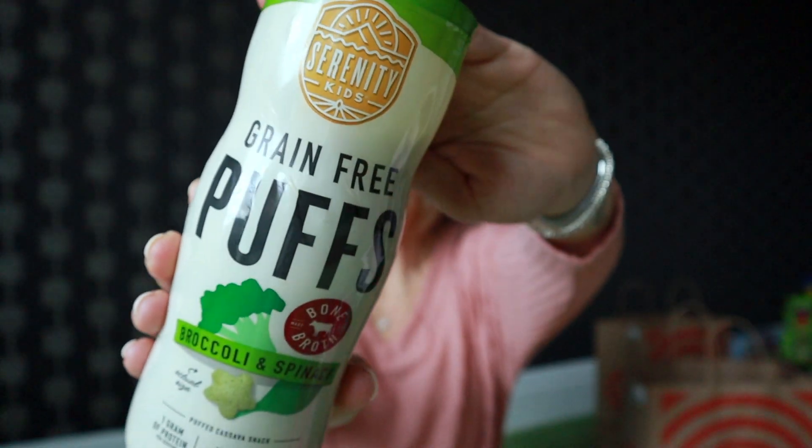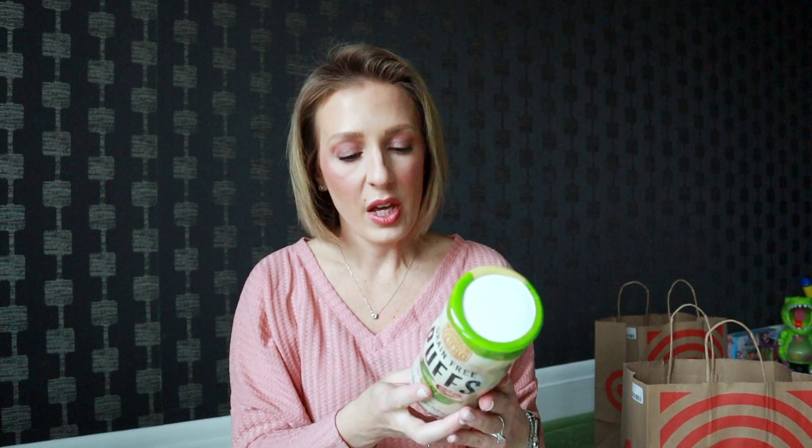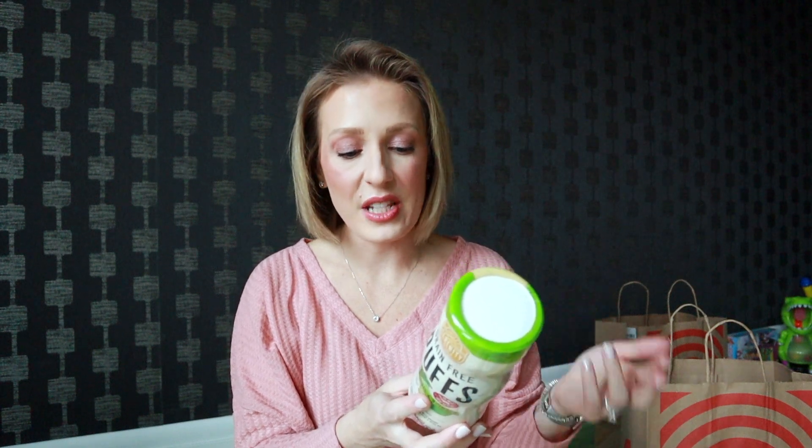And then I have her two snacks. So these are the Serenity Kids puffs. They are grain-free — broccoli and spinach, made with bone broth. They are organic, gluten-free, non-GMO, all the good stuff. There is protein in them. There's no soy, rice, corn, nuts, sweeteners, or gluten, and no artificial preservatives, seed oils, colors, or flavors. They're more expensive than the regular puffs, but they're just better quality. She already crushes the tomato and herb ones. She hasn't had these before, so that'll be a new addition.